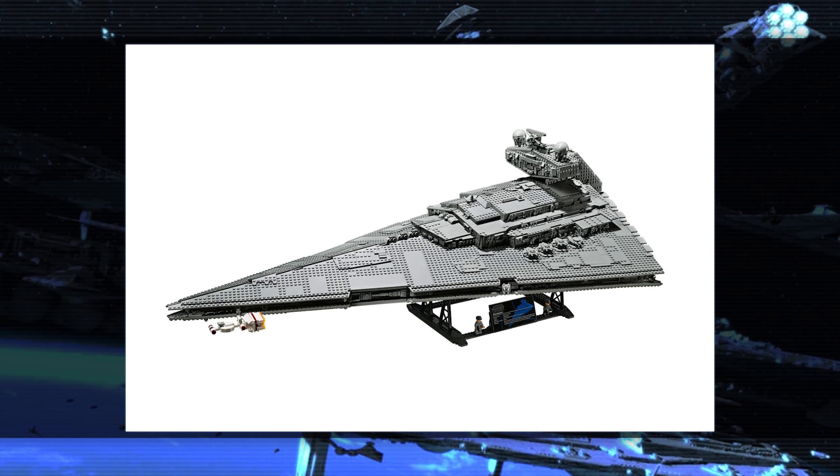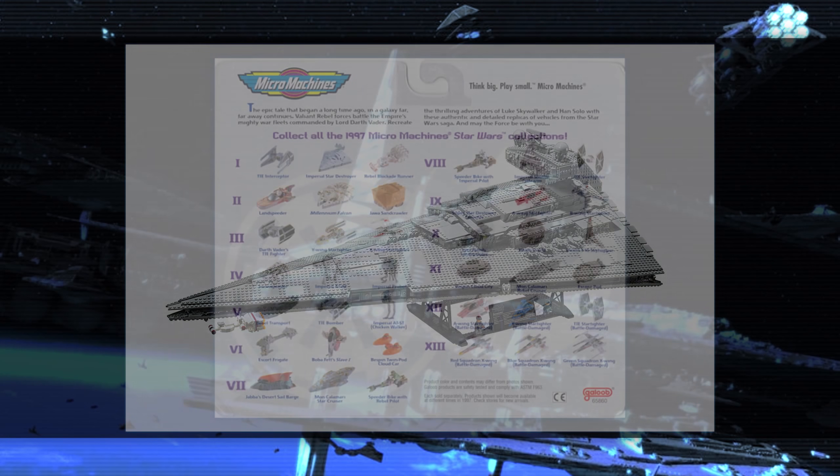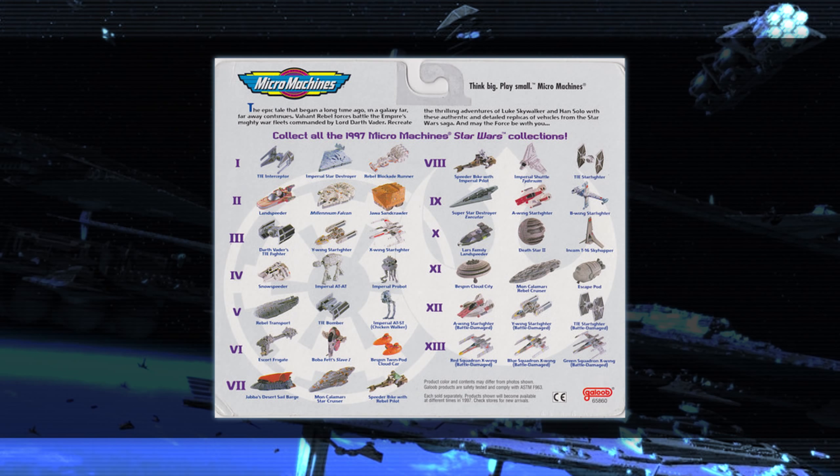You of course have your standard X-Wings and TIE Fighters, Star Destroyers, the Executor, and all that kind of stuff that you'd expect. But on top of that, you have some really deep cuts in which ships and vehicles or even planetary features get turned into a toy. Because a lot of these have been made for so long, it is a bit difficult to find a whole list of what's out there, but just by looking around at some different sites, I was able to find a lot of ships that you really don't see anywhere else.